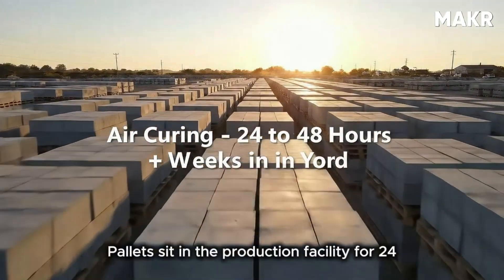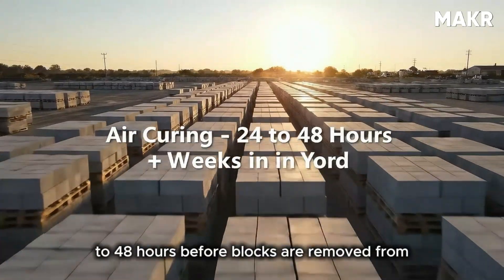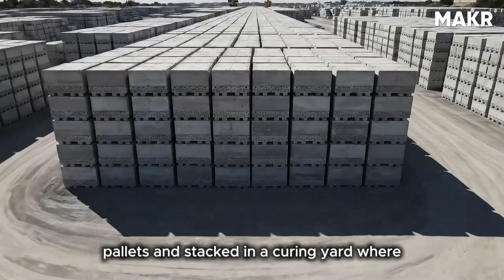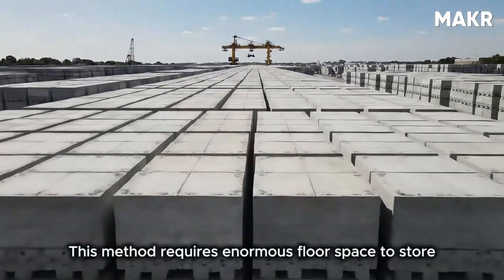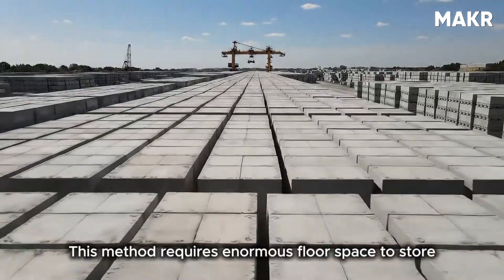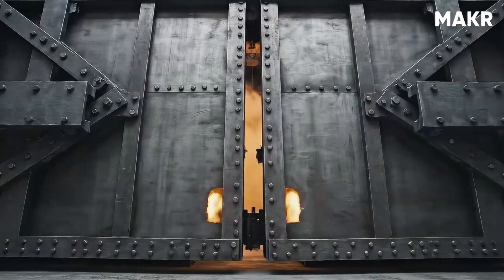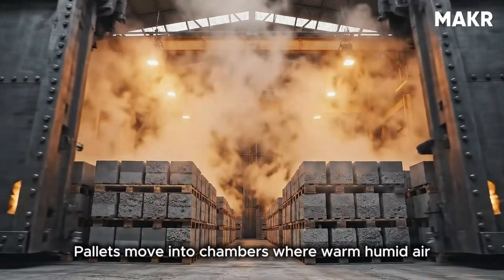Modern plants use three different curing methods depending on production volume and schedule requirements. The simplest method is air curing: pallets sit in the production facility for 24 to 48 hours before blocks are removed and stacked in a curing yard where they sit for additional weeks. This method requires enormous floor space to store thousands of pallets but needs no special equipment.